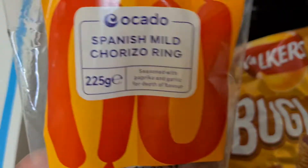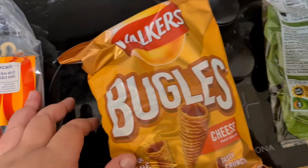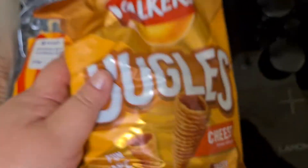I bought a chorizo — a Spanish mild chorizo ring — just to have a little bit. These are my favorite crisps, bugles, whatever they're called. They're cheese, they're really yummy.